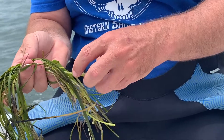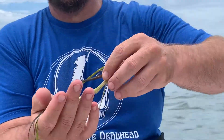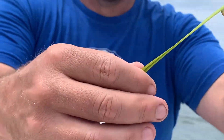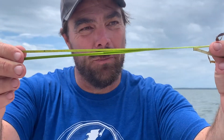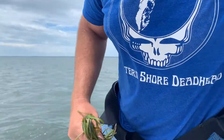Most of the time, eelgrass has vegetative shoots. These are basically just leaves above the surface — long, really smooth, flat, very green, unbranched leaves, kind of like a piece of tape. If you feel it through your fingers, you'll get a sense of what it feels like. That's most of what you'll see out here.